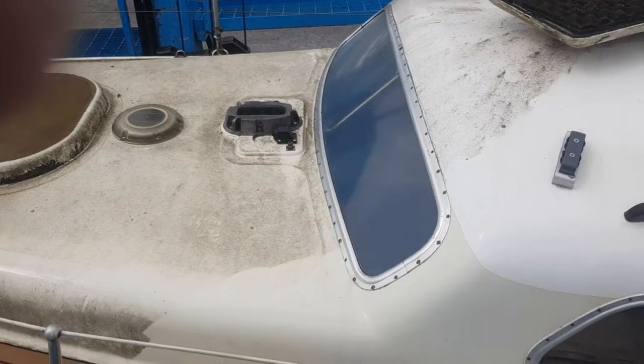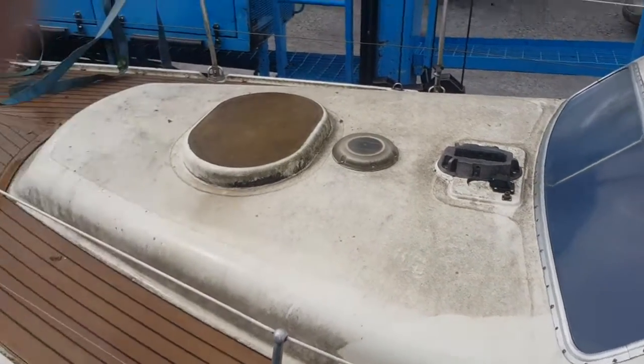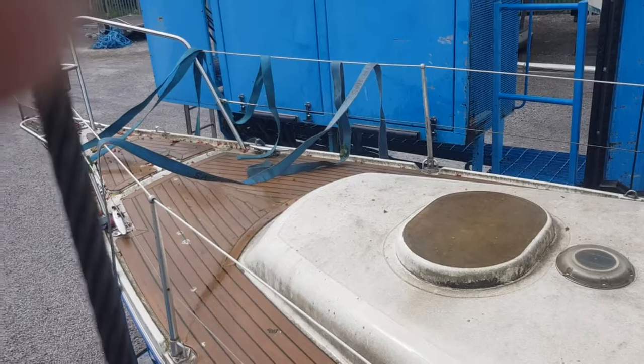You want to buy a cheap boat, buy them when they're dirty, and then just by washing them, that's thousands on the price.